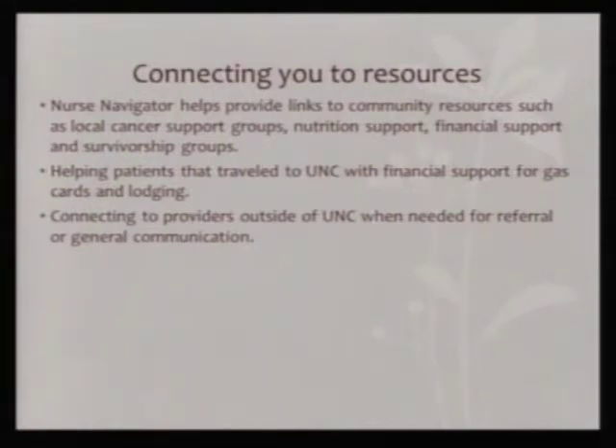We do a lot at UNC with getting people lodging — we know that our patients are traveling from really far away, so we help find them places to stay while they're coming for their visits. We also connect you to providers outside of UNC. We work a lot with Duke and other facilities, and we might work as a team with some of your local doctors. Having a navigator is great because outside providers can call us and we can help facilitate anything that's needed.